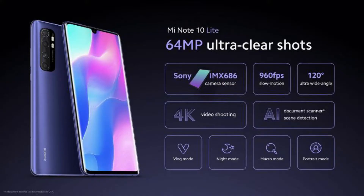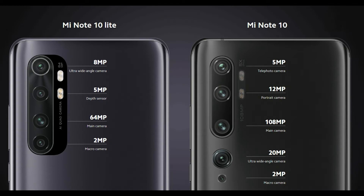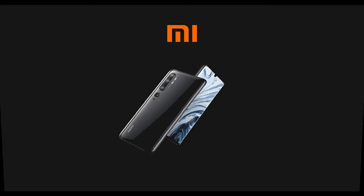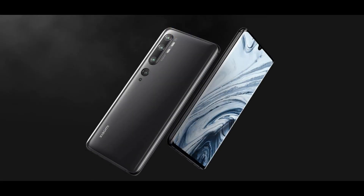8. Xiaomi Mi Note 10. Release Date: November 2019. Weight: 208g. Dimensions: 157.8x74.2x9.7mm. OS: Android 9. Screen Size: 6.47-inch. Resolution: 2340x1080. CPU: Snapdragon 730G. RAM: 6GB.